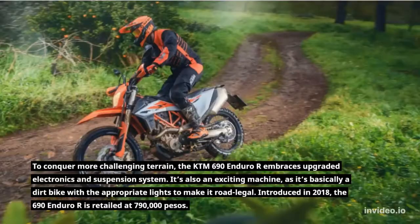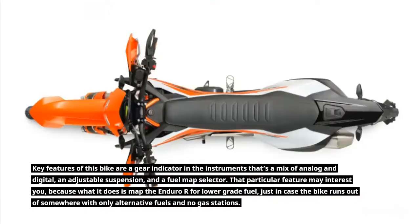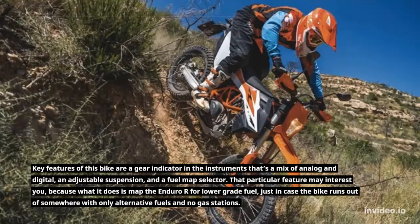Introduced in 2018, the 690 Enduro R is retailed at 790,000 pesos. Key features of this bike are a gear indicator and instruments that are a mix of analog and digital, an adjustable suspension, and a fuel map selector.